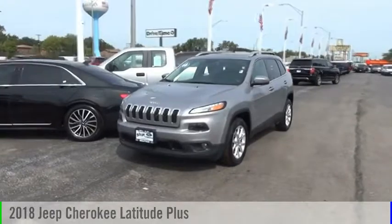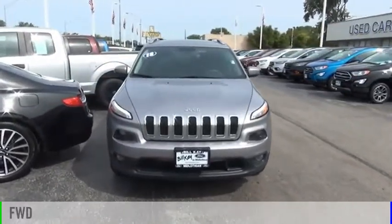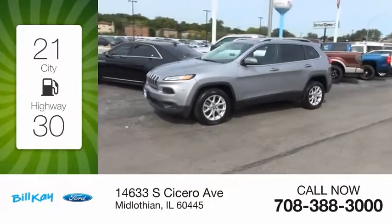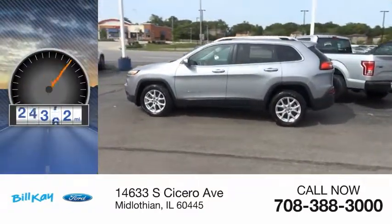Come test drive the 2018 Cherokee. This vehicle is powered by a front wheel drive, four cylinder, 2.4 liter engine. Great fuel efficiency saves you money by requiring fewer trips to the gas station. This vehicle has less than 30,000 miles.